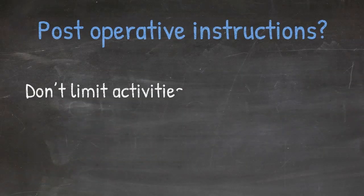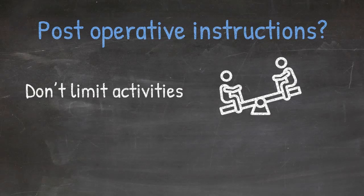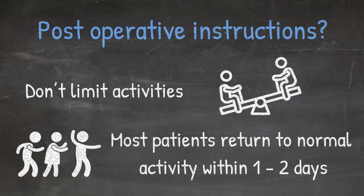In general, we don't try to limit activities in children after a hernia repair. Most children can return to normal activities within one to two days.